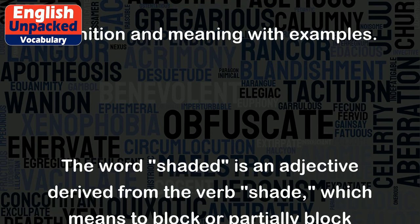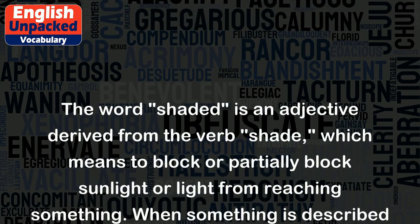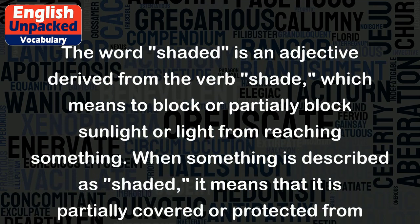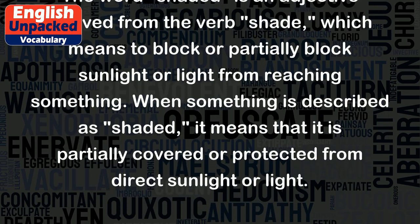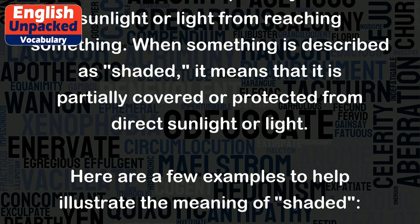The word 'shaded' is an adjective derived from the verb 'shade,' which means to block or partially block sunlight or light from reaching something. When something is described as 'shaded,' it means that it is partially covered or protected from direct sunlight or light.